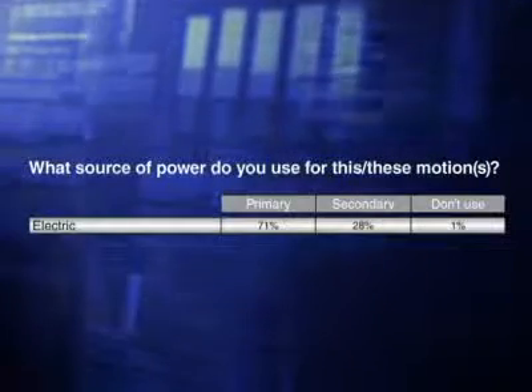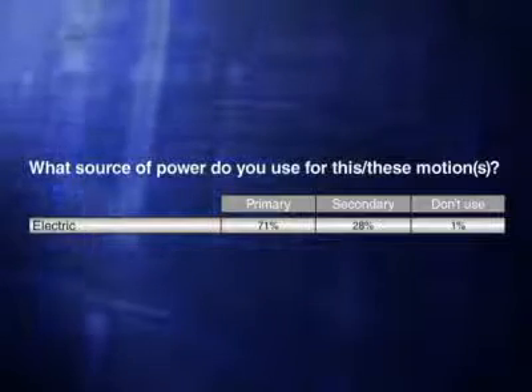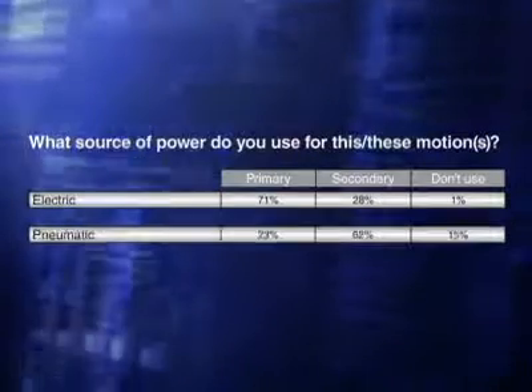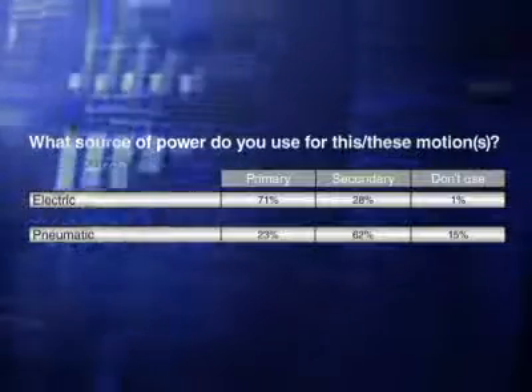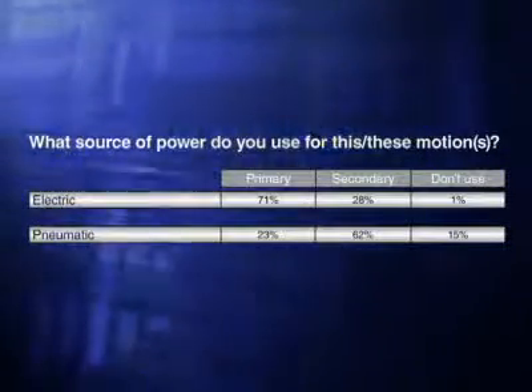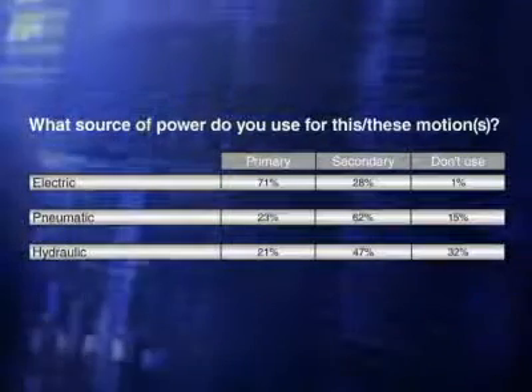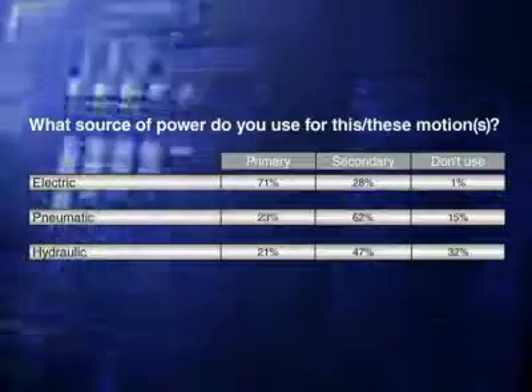The survey tells us that to power their motion, 71% of respondents report using electricity as their primary source and 28% use it as a secondary source. Meanwhile, 23% use pneumatics for primary power, but 62% use it as a secondary source. And 21% use hydraulics as a primary power source, while 47% use it as a secondary source.